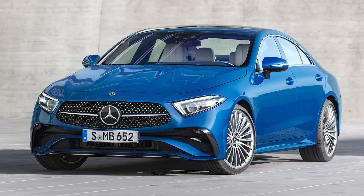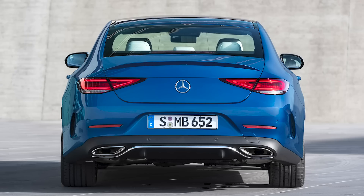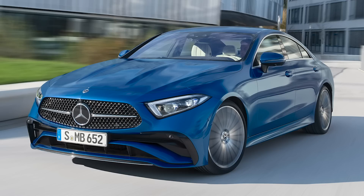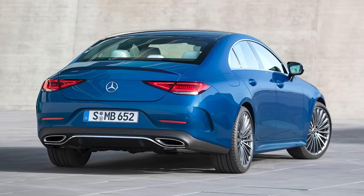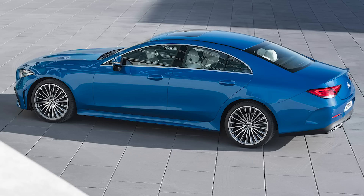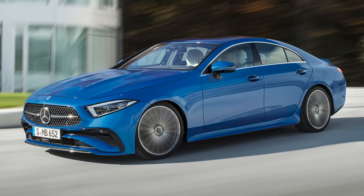Mercedes also revealed a light refresh for the 2022 CLS. The biggest change is that all models now get AMG line styling, which makes sense since if you're buying a CLS over an E-Class or S-Class you're probably looking for something sportier anyway. There are also new wheels and a new grille similar to the new C-Class with mini Mercedes logos. It also gets the new Mercedes steering wheel with capacitive touch buttons. Mechanically it's all the same, though they don't plan to start selling them until early 2022.